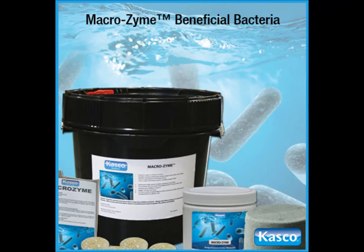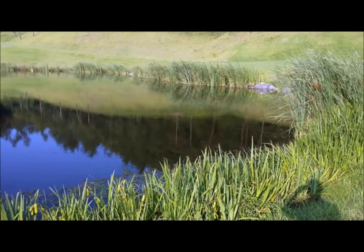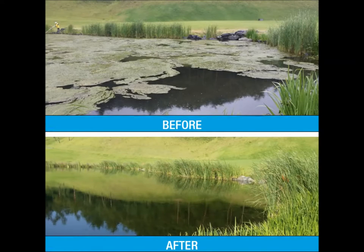Macrozyme is a safe, non-toxic, natural blend of beneficial bacteria that will rapidly consume organic matter in your pond or lake. While Macrozyme will not kill the algae in your pond, it can out-compete the algae for the vital nutrients it needs to survive. Macrozyme contains no chemicals or additives and is safe for people, pets, and fish that use the water.